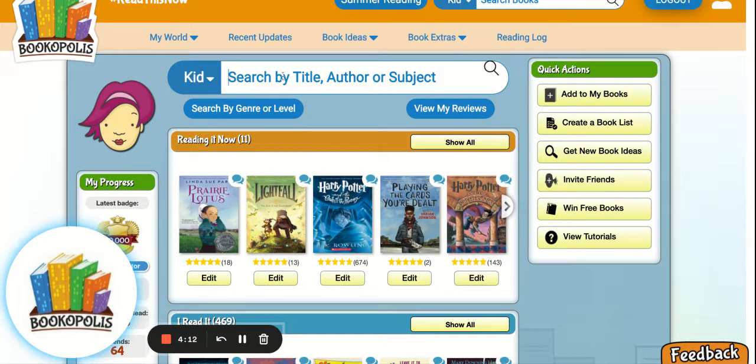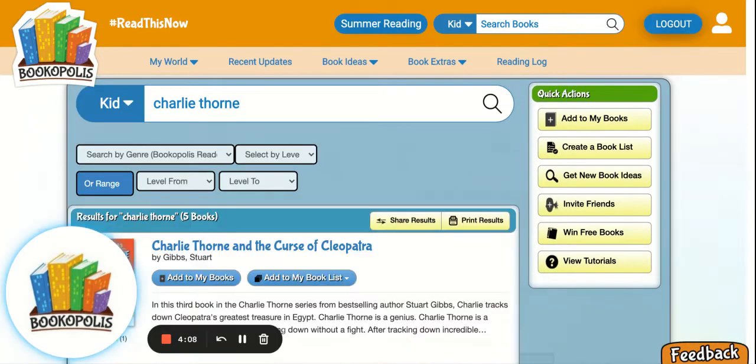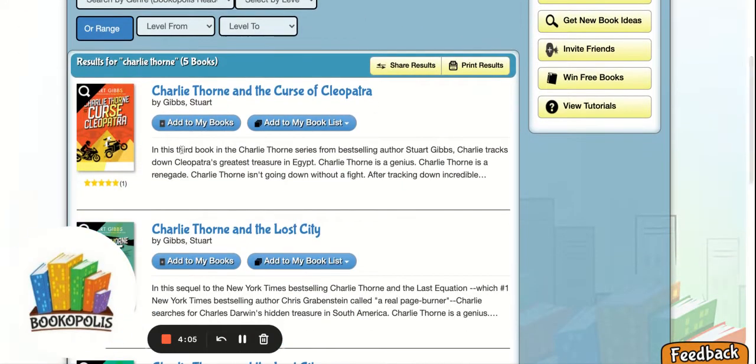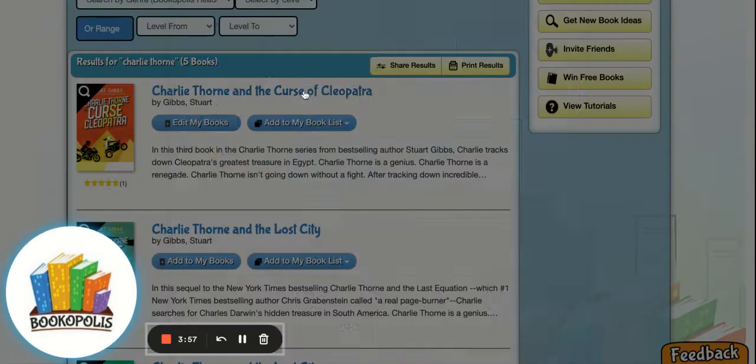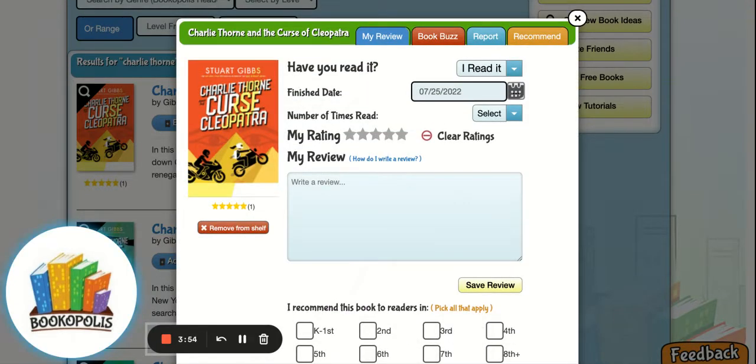I'll show you how you can add a book. I'm gonna add Charlie Thorne, which is a mystery series I really like — Charlie Thorne: The Curse of Cleopatra. I'm gonna add this to my books, and here's where I can pick which shelf. You can change shelves later, but I have read this one, so I'll hit 'I read it,' and now I have this great opportunity to rate and review and really share my voice as a student.